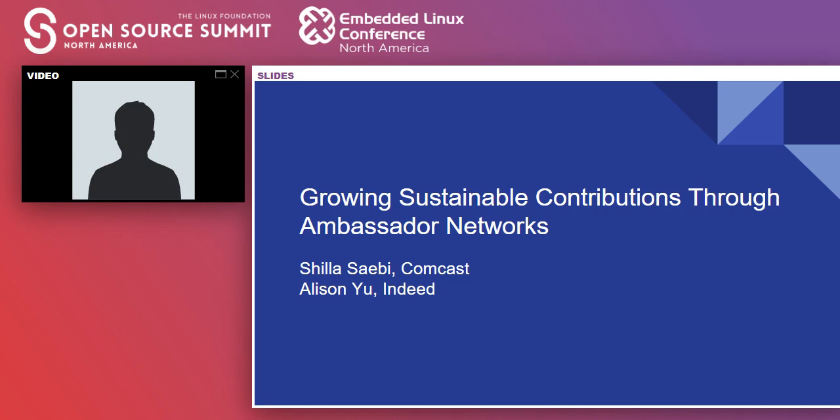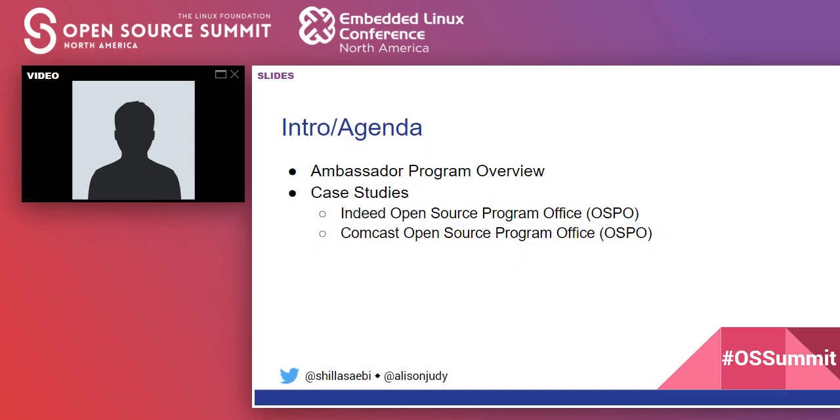Hi everyone, my name is Sheila Sebi, and today I'm going to talk to you about growing sustainable contributions through Ambassador Networks with Allison Yu. I work as an open source program manager with a focus on community building at Comcast. My name is Allison Yu, and I am the open source community manager at Indeed. Today we're going to be talking about our Ambassador Program — a quick overview, and then two case studies for both Indeed and Comcast.